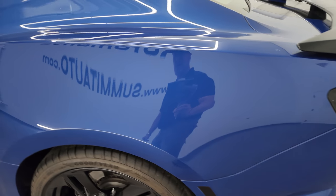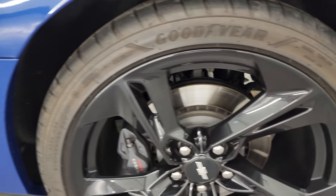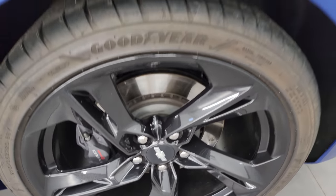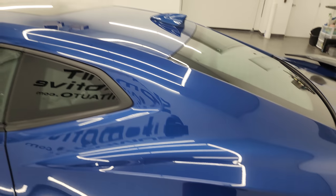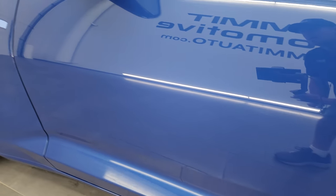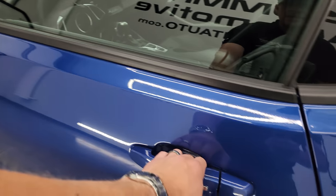Coming down the driver's side, just as clean as the passenger side. The rear quarter looks really good, and for full disclosure, this back wheel is in excellent shape as well — no scuffs or scrapes. The driver's side door looks really good, and it does come with blind spot monitoring on the mirrors, which are also heated.